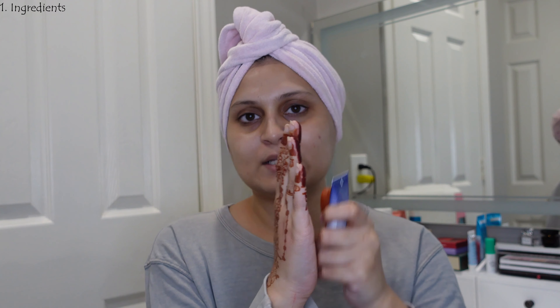I wash it off and follow up with my regular skincare routine. After washing it off, my skin looks noticeably brighter and feels a lot softer. We'll discuss those results in the review portion of the video, which we can move on to now.